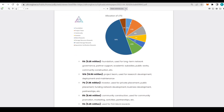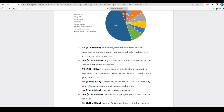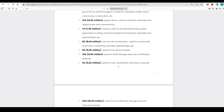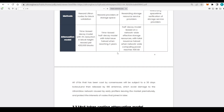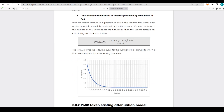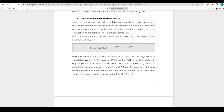For the distribution of the parent blockchain token: 5% goes to the foundation for long-term network governance, partner support, academic substance, and community construction; 10% to the project team; 7% to investors; 8% to community construction; 5% for PoS block rewards; 10% for PoSR storage resource contribution; 5% for PoSV space-time verification rewards; and 50% goes to PoTS effective storage resource and service rewards. Everything about the economic model is explained in the white paper.